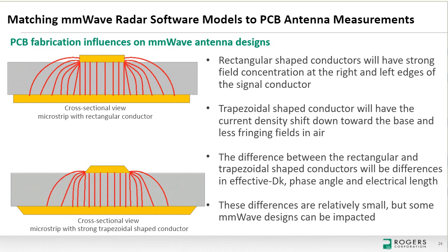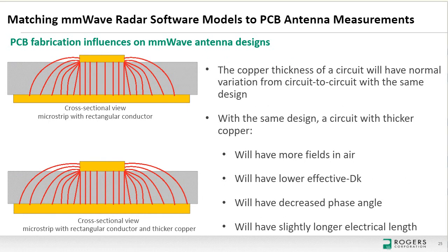Looking at copper thickness differences: in high-volume manufacturing, the same design will have some circuits with thicker and some with thinner copper. Comparing the same rectangular ideal design — thinner copper on top versus thicker copper on the bottom — the thicker copper has more field in the air above the conductor. More air field means lower effective dielectric constant and less phase angle. Copper thickness variation is a normal part of circuit manufacturing and must be considered in millimeter-wave design.